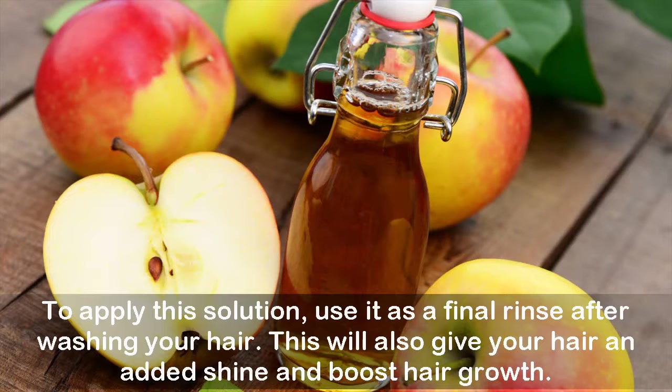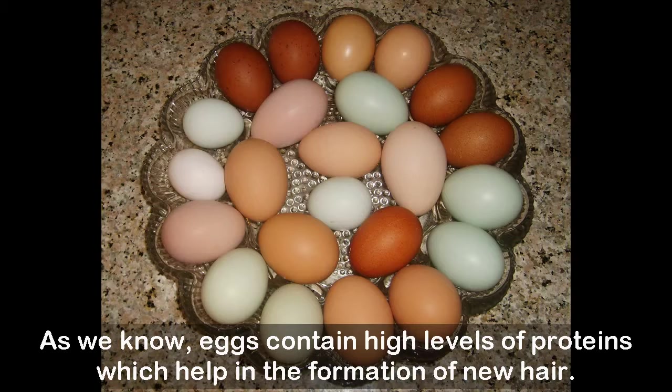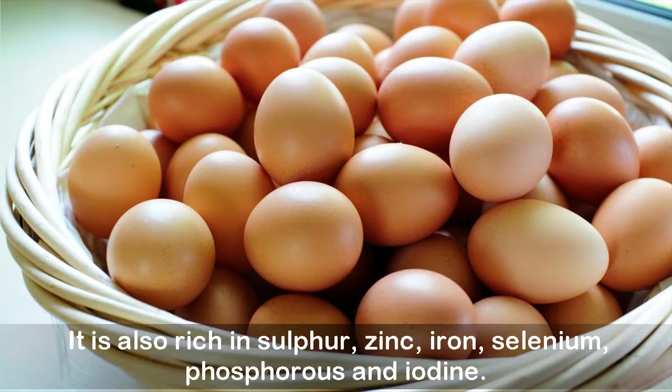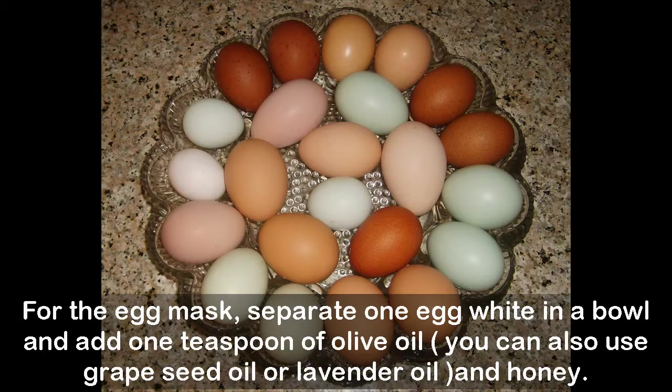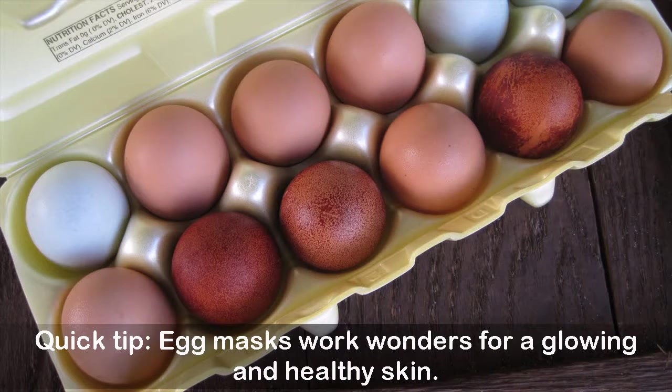Four: Egg Mask. This home remedy is used all over the world for quick and natural hair growth. Eggs contain high levels of protein which help in the formation of new hair, and are also rich in sulfur, zinc, iron, selenium, phosphorus, and iodine. For the egg mask, separate one egg white in a bowl, add one teaspoon of olive oil — you can also use grape seed oil or lavender oil — and honey. Make a paste, apply it all over your hair and scalp for about 20 minutes, then rinse off with cool water and shampoo.